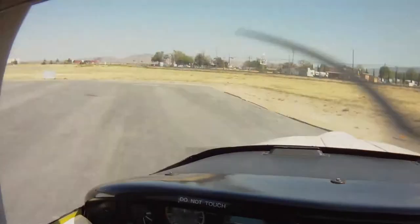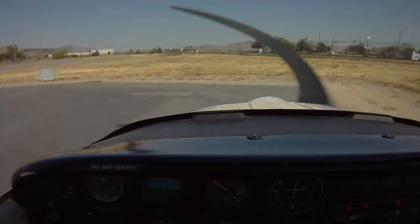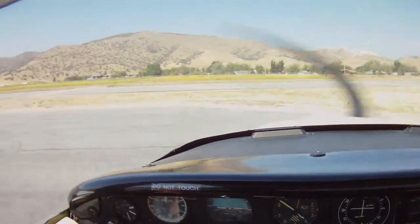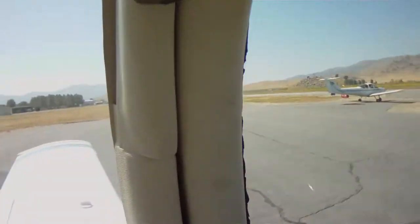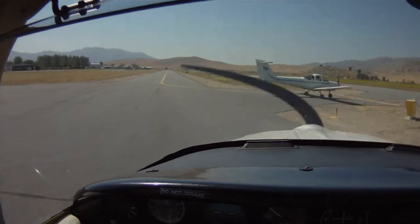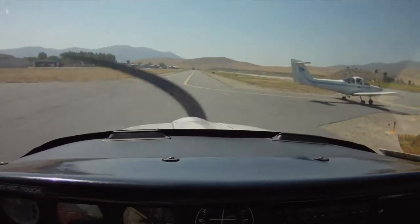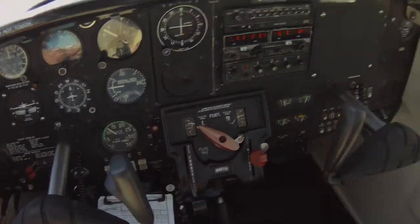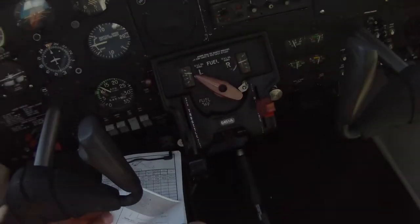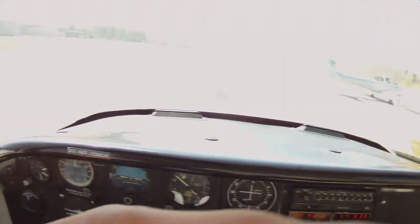Alright guys, so we just landed at Tehachapi here at this very high altitude airport. I made a mistake when I said the traffic pattern altitude was 3.8 — the airport elevation seems to be 3.8. So we'll let these guys take off and then the next stop will be getting into Mojave afterwards.